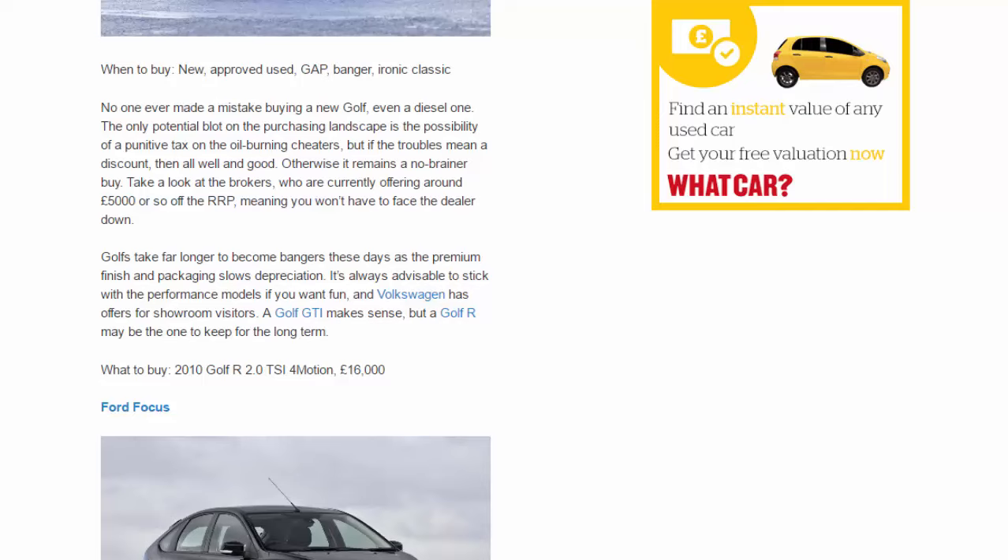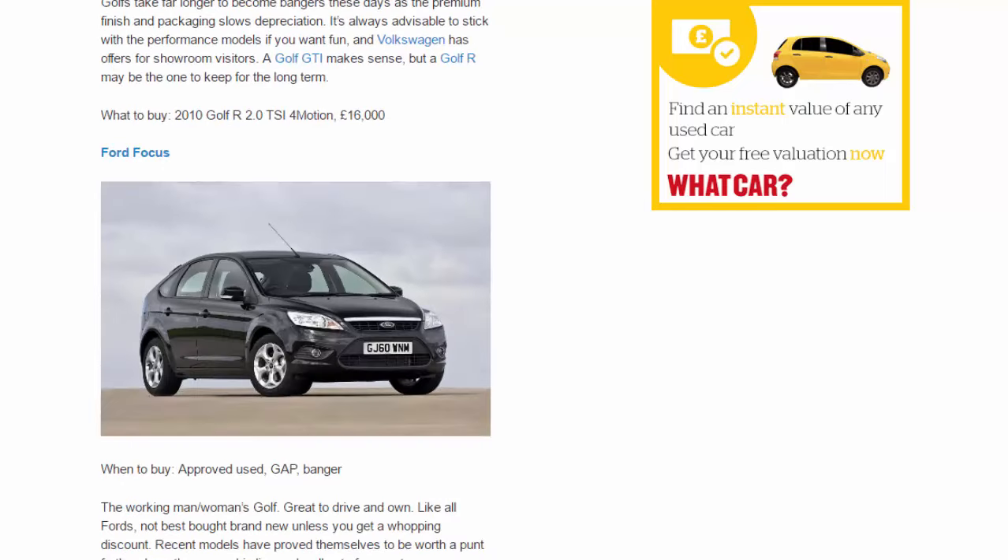Golfs take far longer to become bangers these days, as the premium finish and packaging slows depreciation. It's always advisable to stick with the performance models if you want fun. A Golf GTI makes sense, but a Golf R may be the one to keep for the long term. What to buy: 2010 Golf R 2.0 TSI 4Motion, £16,000.